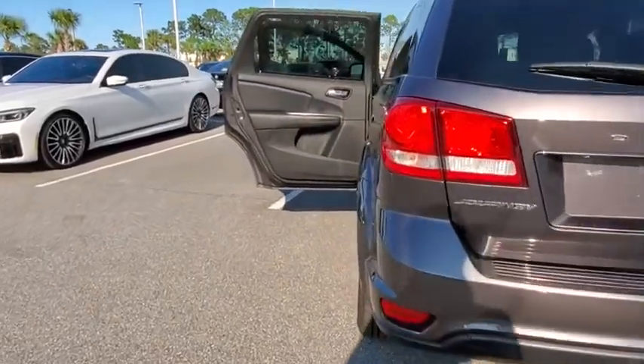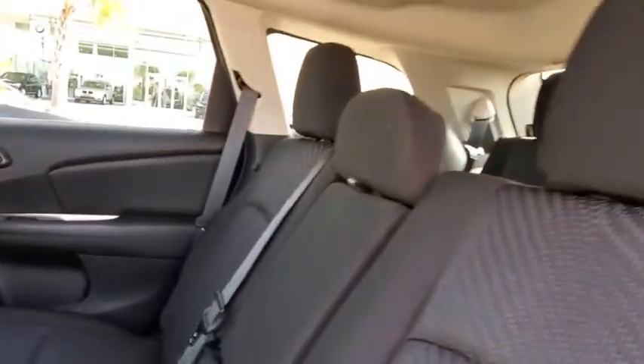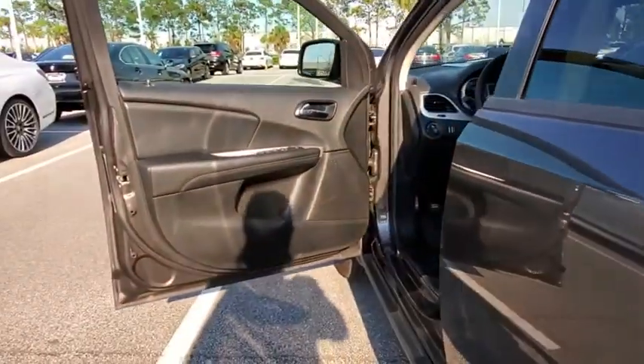Steering wheel audio controls, keyless entry, traction control, stability control, anti-lock braking system, adjustable steering wheel, power steering, keyless start, cruise control, four-wheel disc brakes, aluminum wheels.